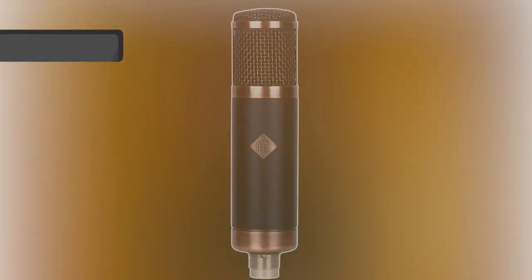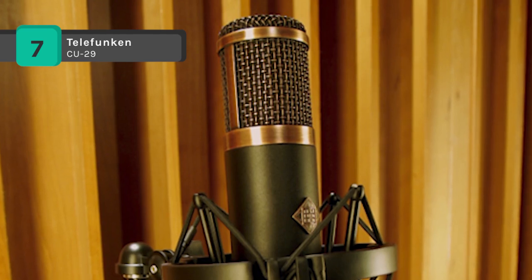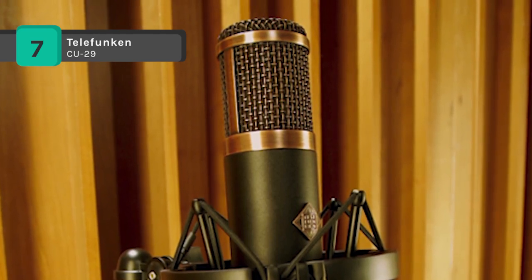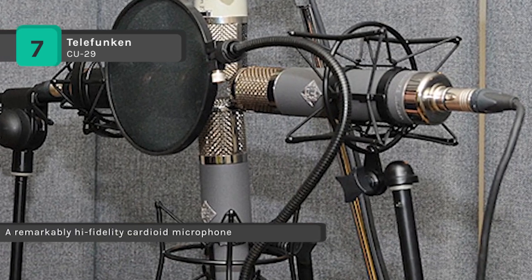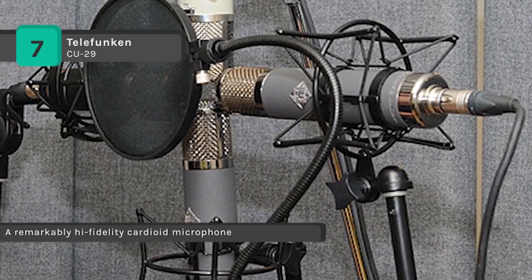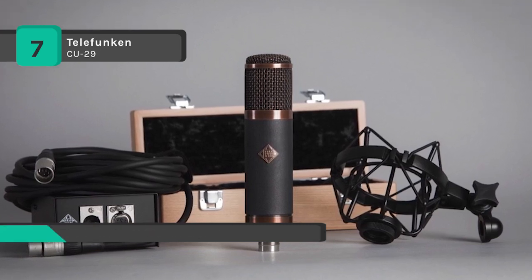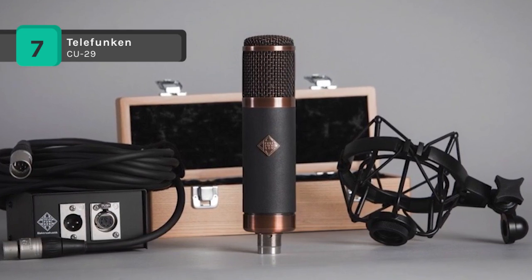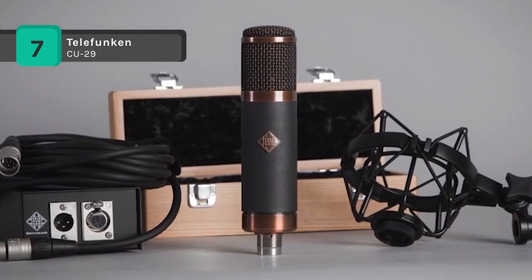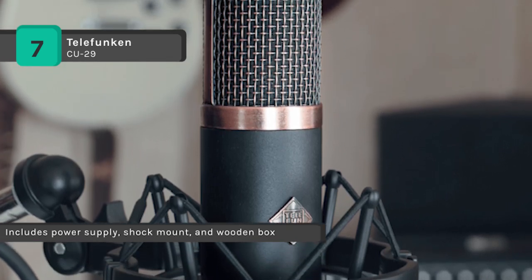The Telefunken CU29 comes with a large diaphragm tube condenser mic which gives you a warm, clear base, detailed mid-range and the silky high-end airiness of mics costing many times more. It has the cardioid capsule which undergoes rigorous testing before installation to ensure many trouble-free years of use. The steel head grille mesh and brass base ring are finished in an antique brushed copper plating, giving the microphone a unique look and vibe.